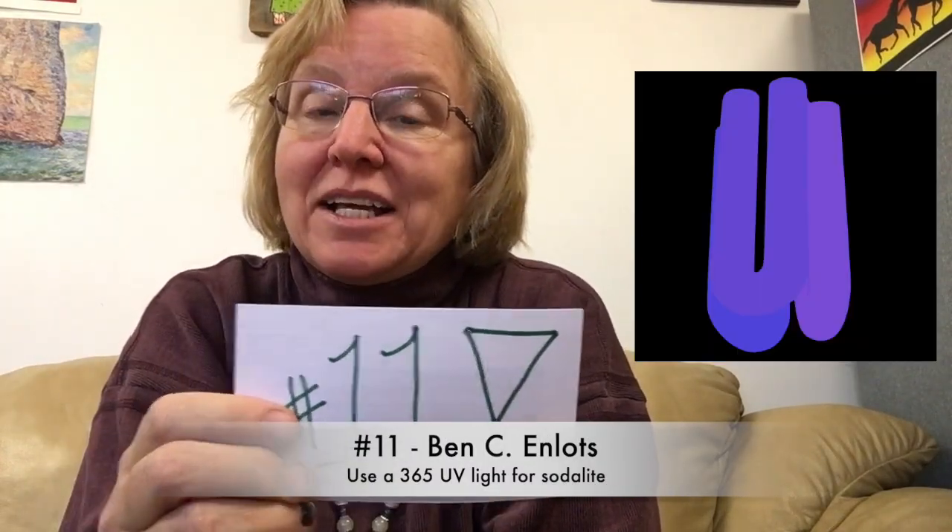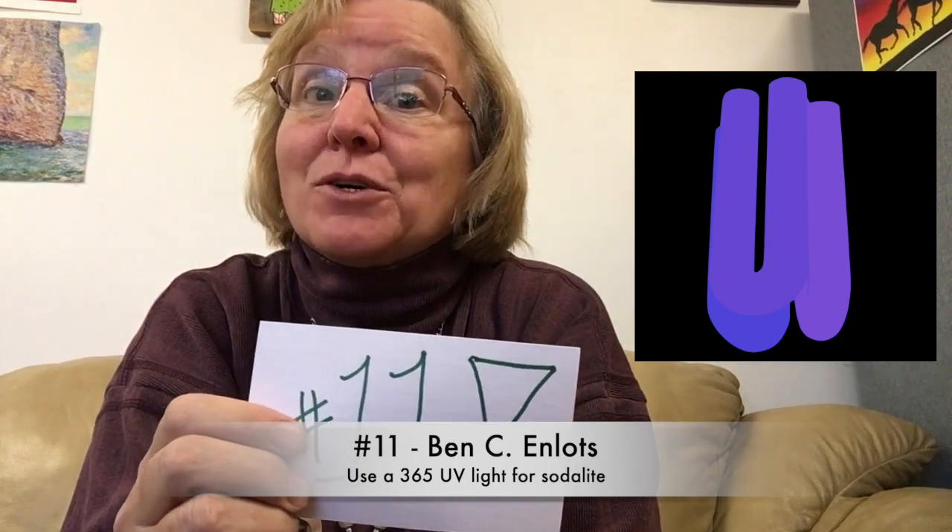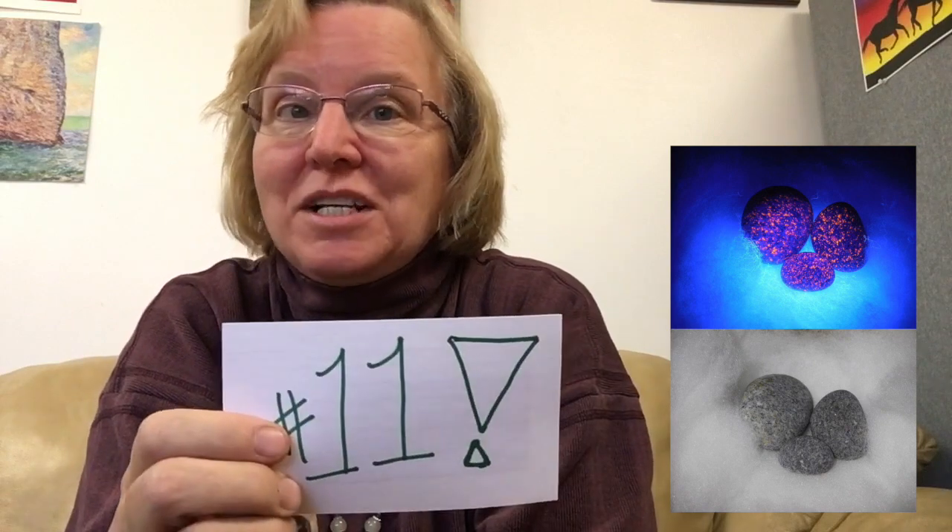Number 11 is from Ben C. and Lotz, who has two tips. Number one: use a black light with a wavelength of 365 when searching for fluorescing sodalite — like the Yooperlites they find in upper Michigan. And his bonus tip, number two: that guy on the corner is not selling real diamond pendants for $3.87 or two for $6.50. Darn.